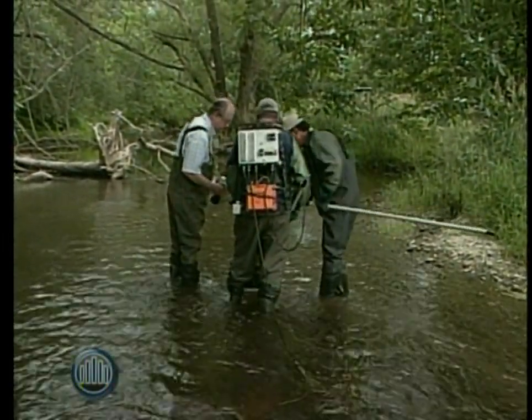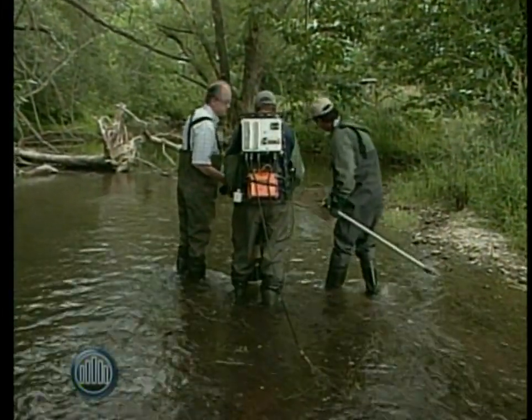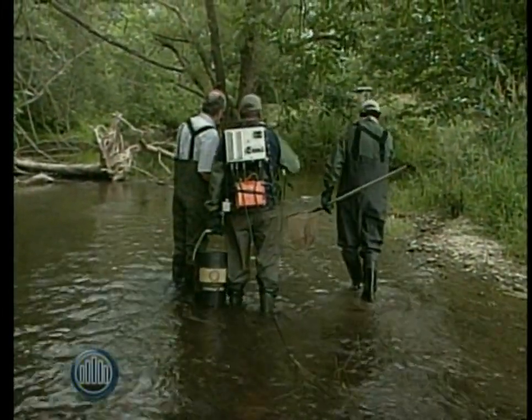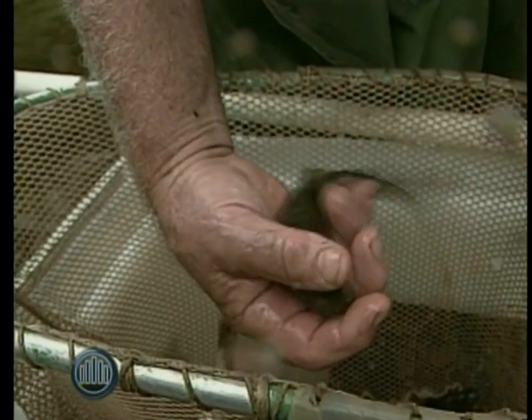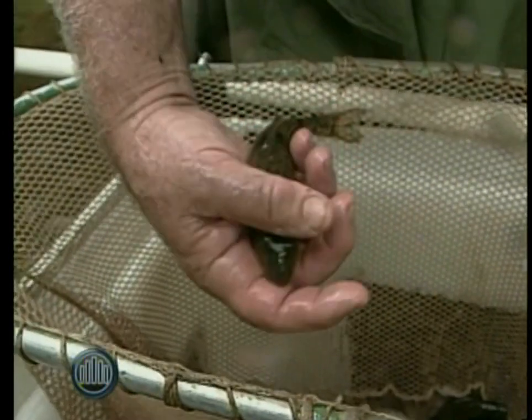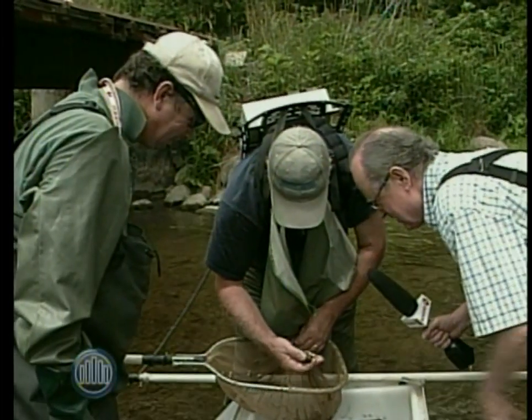So once you see meanders and riffles being our shallow turbulent areas, pools being the flat areas with slow flowing current — those are very important. What does the abundance of the fish tell you about the quality of water in this stream?